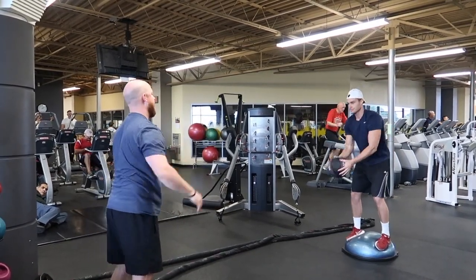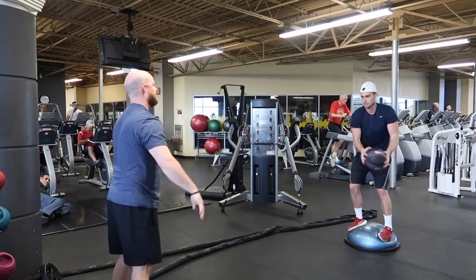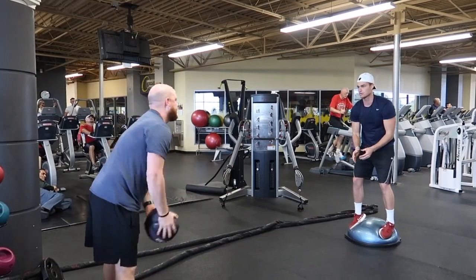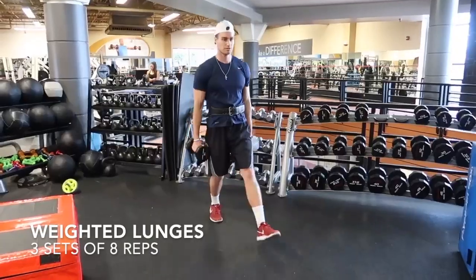These exercises help strengthen balance and help him throw an accurate football as well. It is pretty difficult at first, maintaining balance and catching at the same time. But once you get the hang of it, it's a really good drill. I can see why he does this a lot because it does help him make all those tough throws.